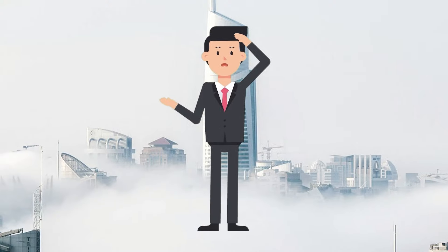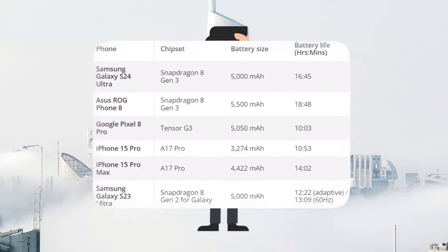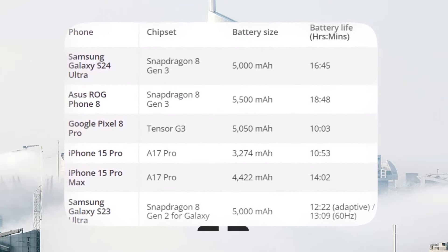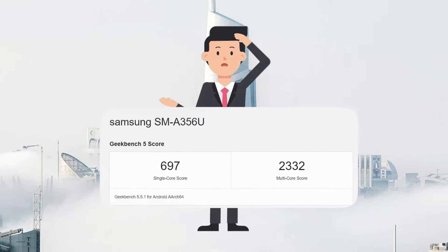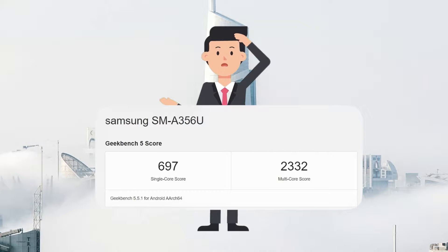Geekbench 6 results indicated that the CPU performance of the Snapdragon 8 Gen 3 was slightly better than the Exynos 2400, both in single-core and multi-core scores. Although the difference in single-core performance was minimal, it's worth noting.